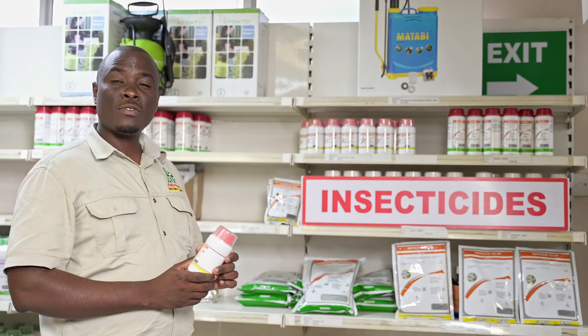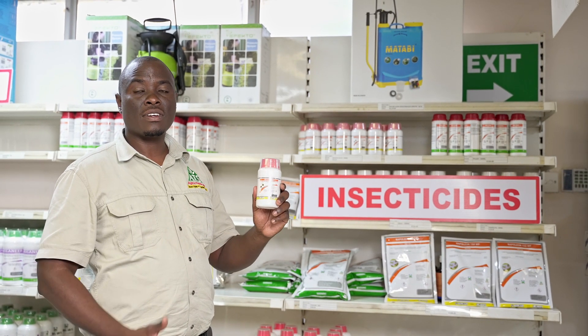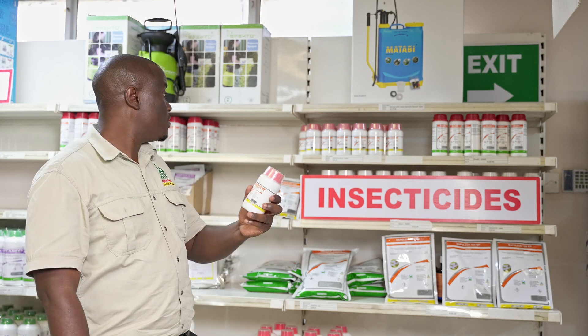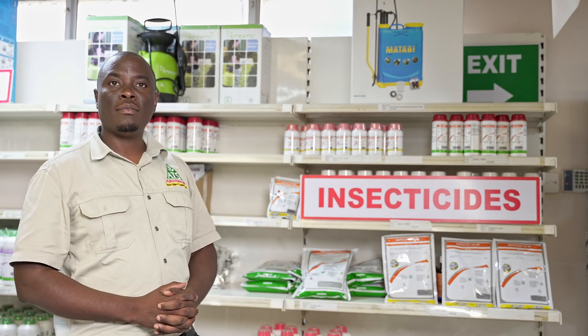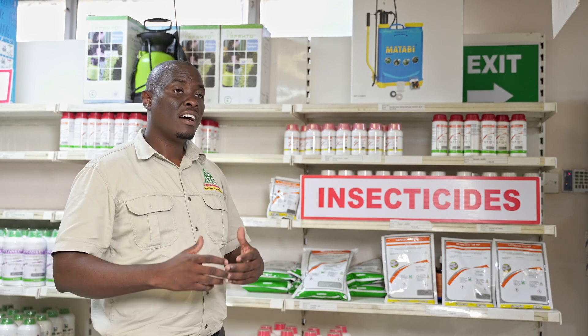For those growing vegetables, most of the time you find aphids affecting your vegetables. If you visit us, you'll find a product called Garage. Garage contains acetamiprid and it is very effective when it comes to controlling aphids. So if you have an aphid problem, you can use this product.